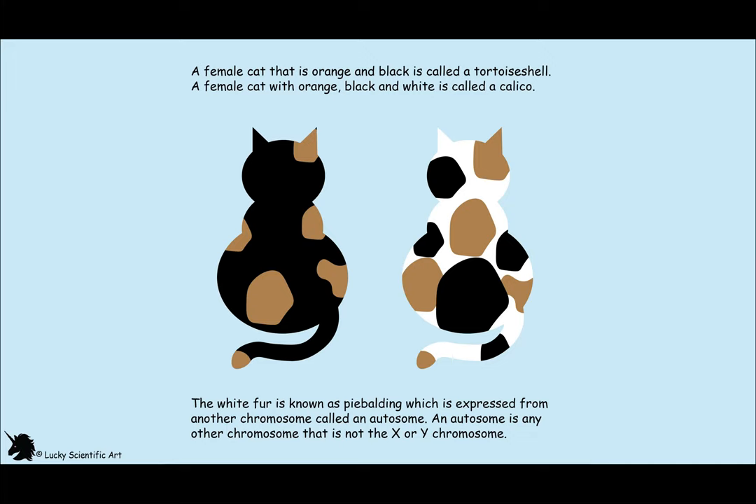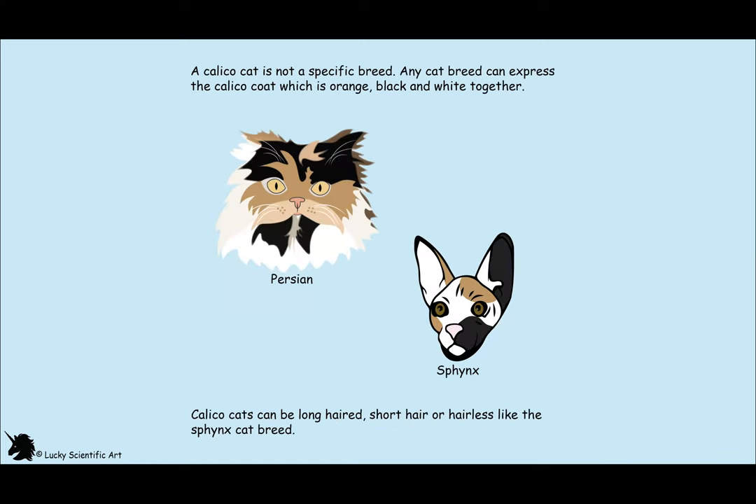Only calicos can have tricolored fur. A calico is not a breed of cat — calico is the orange and black tortoiseshell with white fur coloring. Many breeds of cats can display this calico coat, such as Persians, Maine Coons, and Tabbies.